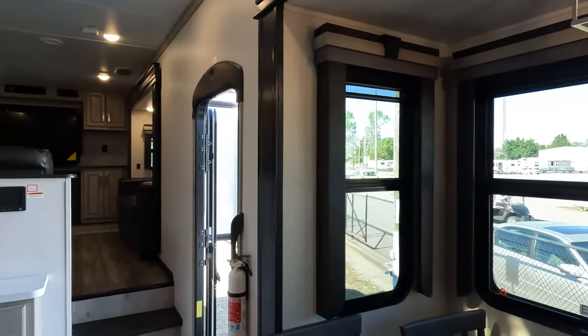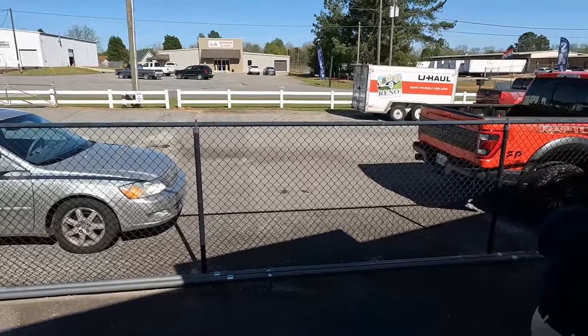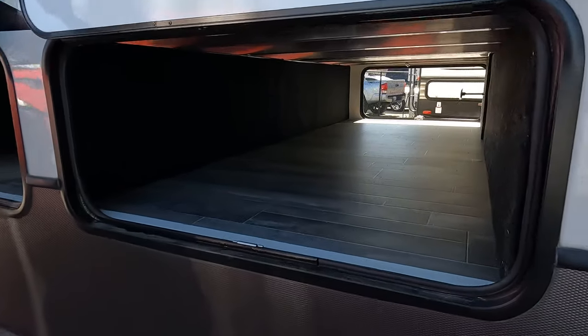Number three — the outside storage. Not the front storage, which wasn't great, but the back storage: the double pass-through and the big compartment in the back. The size is really good. Going back outside to confirm — yes, this awesome back storage is number three on the love list.